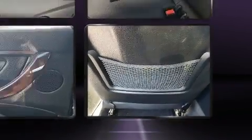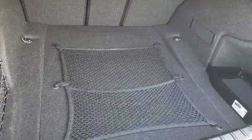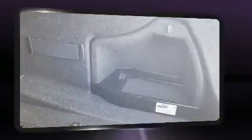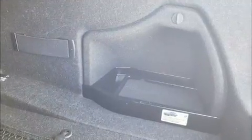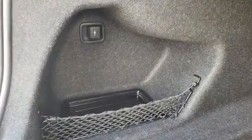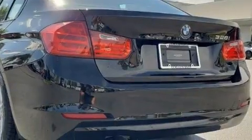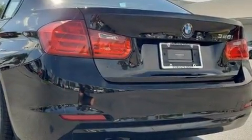BMW also prioritized safety and security with features such as dual front impact airbags, traction control, brake assist, ignition disabling, an emergency communication system, and four-wheel disc brakes with ABS. Electronic stability control stands out as a technologically savvy innovation, keeping you better connected to the road.